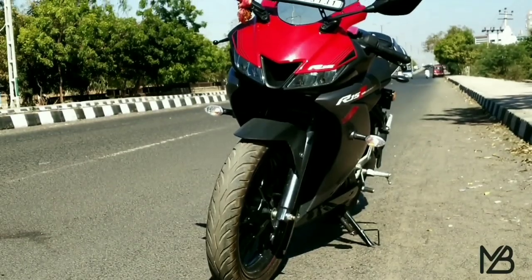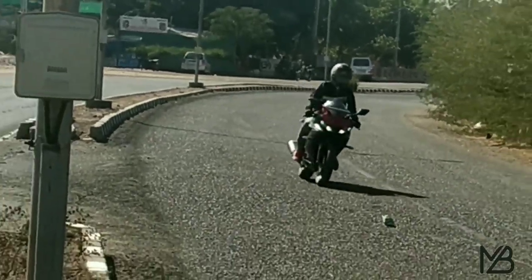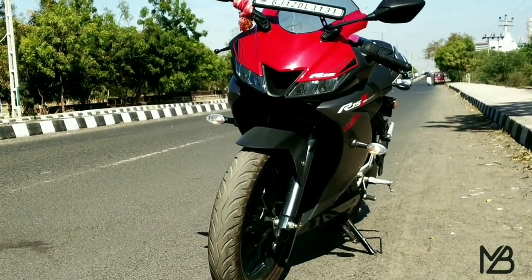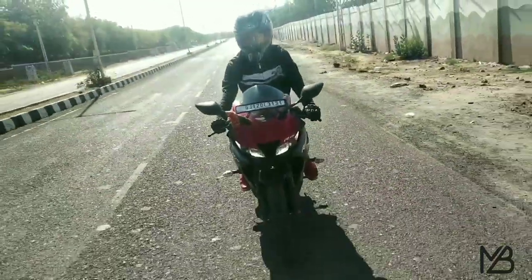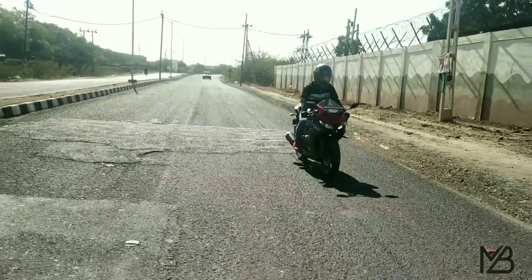Hello and welcome to my channel. Yamaha offers various types of sports bikes in an affordable range in the Indian market. The Yamaha R15 Version 3 is one of the best bikes by Yamaha. Today we are going to discuss 5 points why you should be buying the Yamaha R15 Version 3. So let's get started.